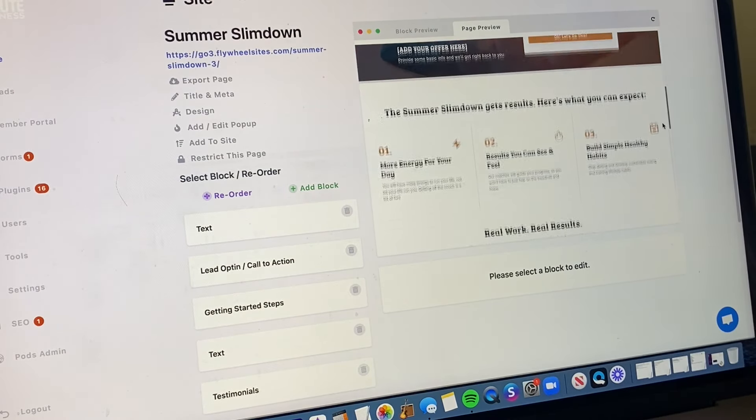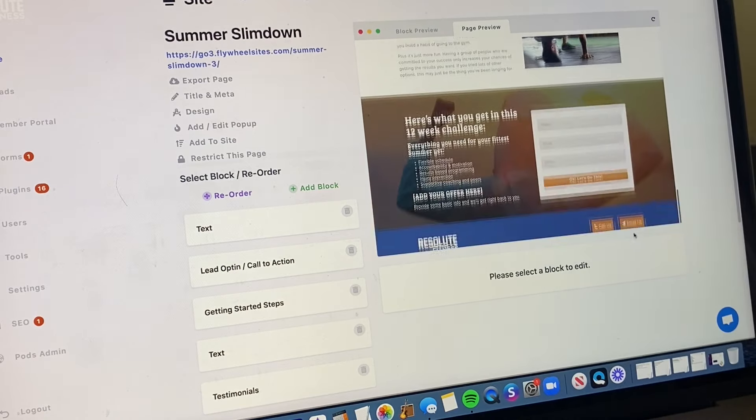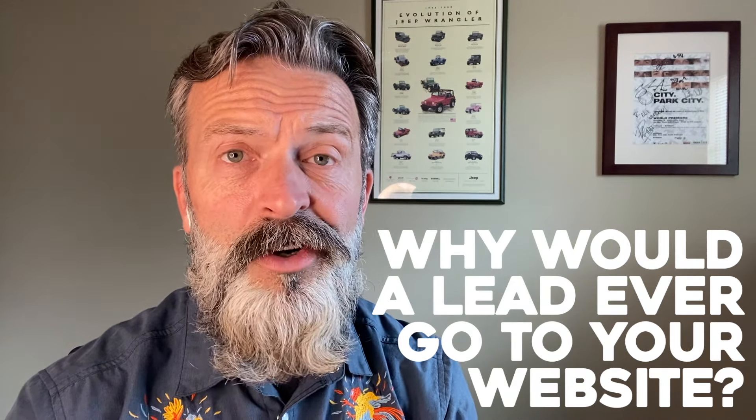Many of our competitors promise marketing automation and many of these solutions work great, but they fail to answer the most basic question: why would a lead ever go to your website? With a new campaign delivered each month, you can expect to attract fresh new faces to grow your business consistently.